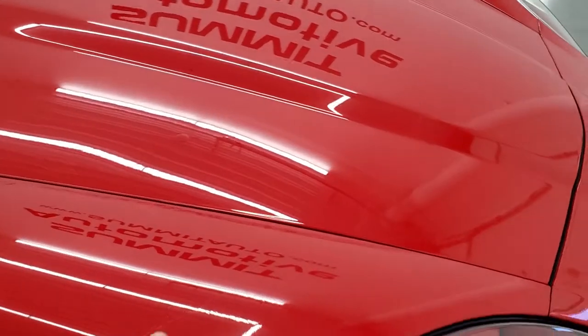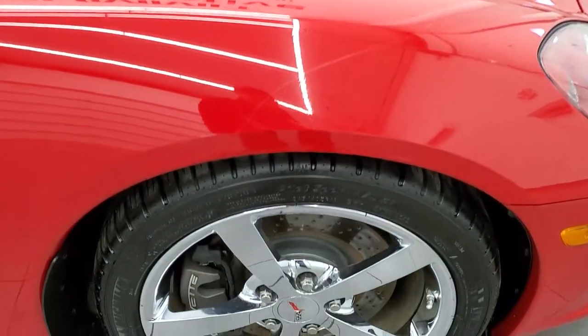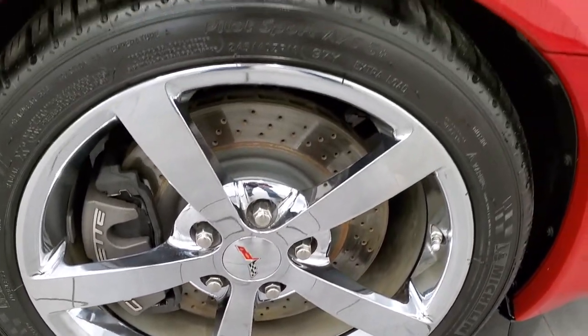Once again, there's no scratch here — it's just the line from that tape. The passenger side rim has no scuffs or scrapes on it either.